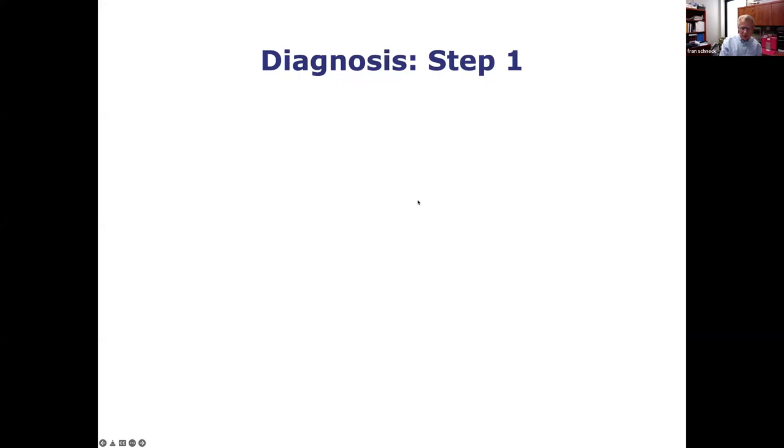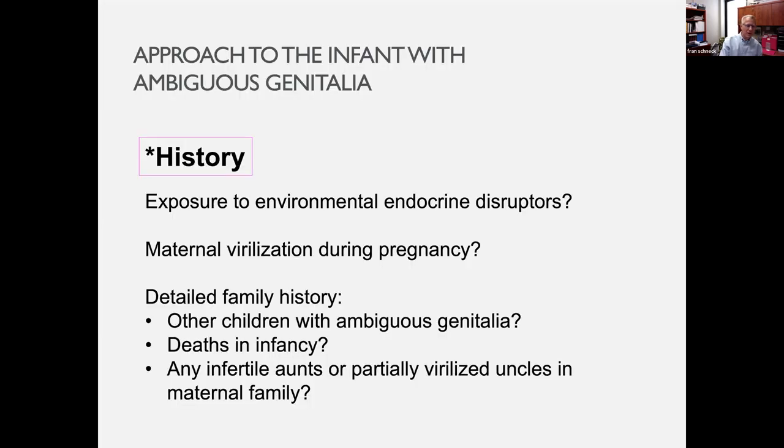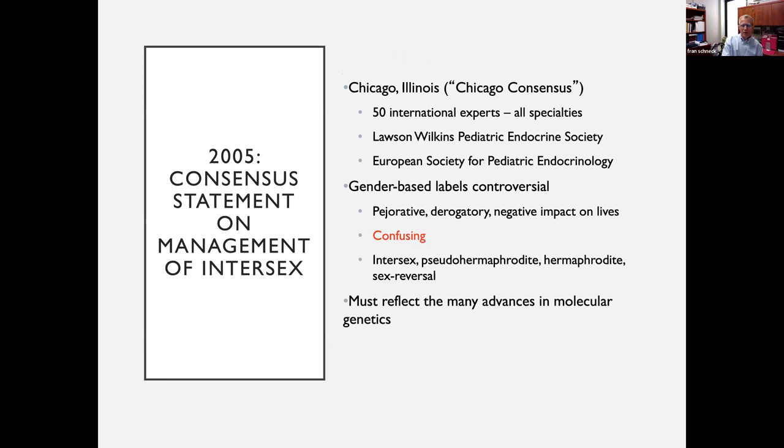Going back to step one of the diagnosis — I think Emmanuel, you did a nice job presenting the history, talking about even exposure history and maternal issues. Consanguinity is common in certain areas in Africa. Exposure to endocrine disruptors — mostly chemical, from being near chemical plants — and was there any maternal virilization? Were there any early deaths of children in the family? Some of this gets to the history of why we've struggled to diagnose kids with intersex disorders.